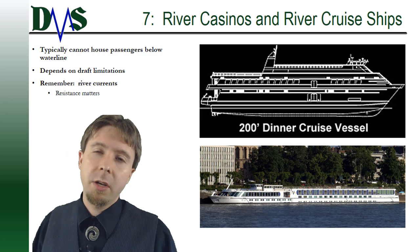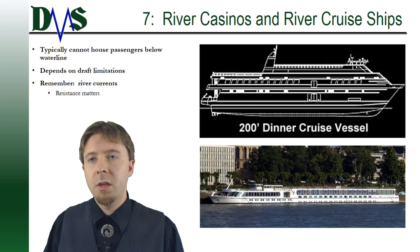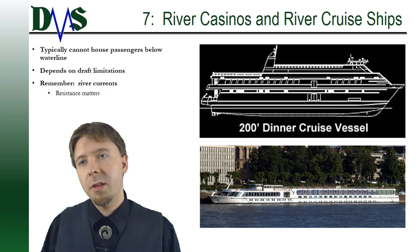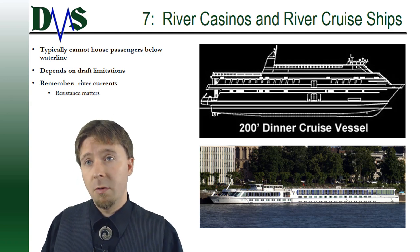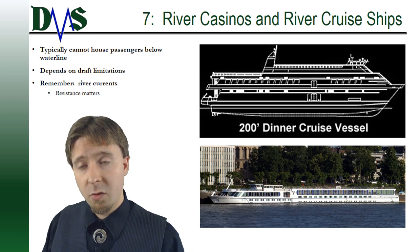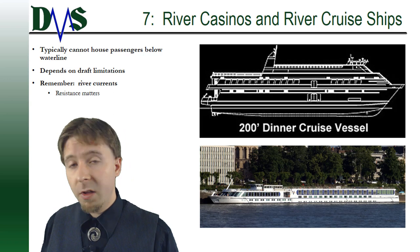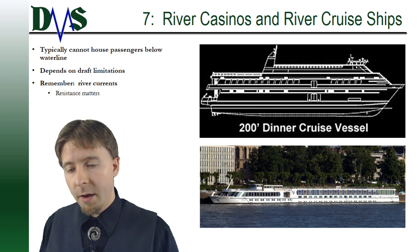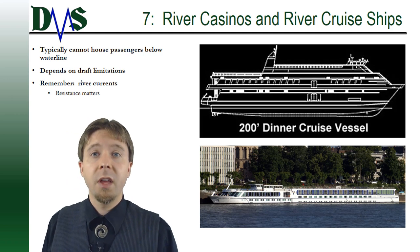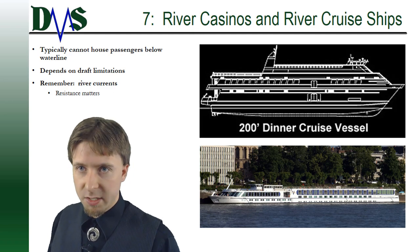Number seven: river casinos and river cruise ships. Depending on draft restrictions in the river, you might still have to go with a monohull. But typically passengers are not allowed below the main deck, so everything in the monohull is either wasted space or machinery space. On a catamaran, you still need to navigate the river, and minimizing vessel resistance helps with speed and fuel consumption when fighting the river current.